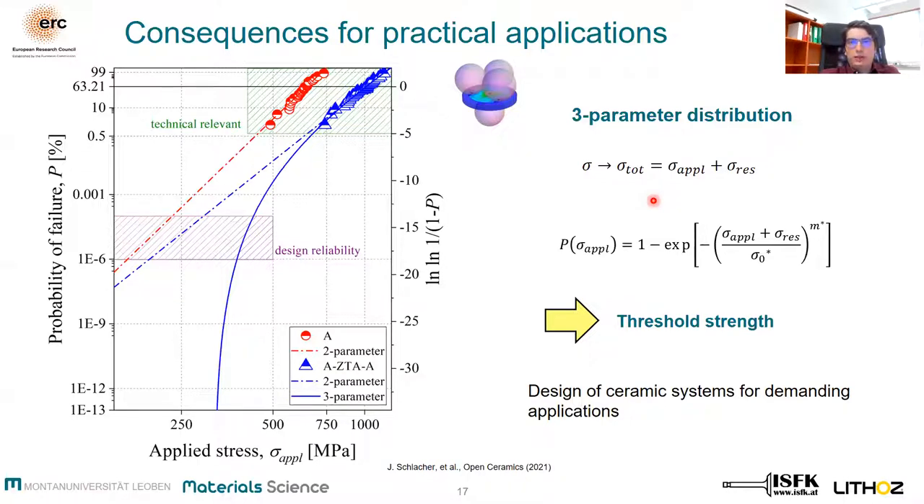What can we learn from this? For low failure probabilities — or equivalently, high reliability — the curve of the three-parameter distribution tends asymptotically to a minimum strength, which is equal to the compressive residual stresses, below which no failure will occur. In the case where this three-parameter distribution is favored, such a minimum threshold strength can be estimated, significantly enhancing material reliability. This aspect should especially be considered in the design of ceramic systems for demanding applications where low probability of failure is important, for instance in implants.